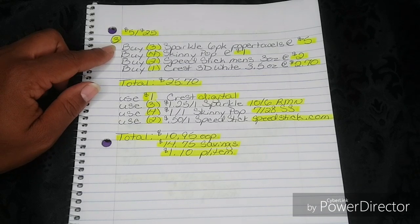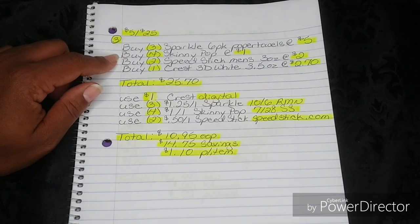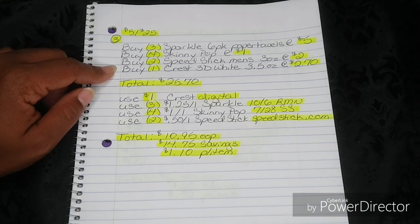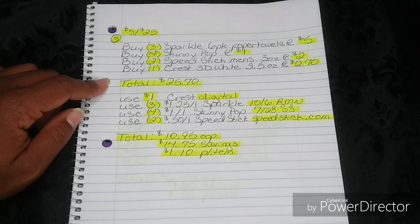You're going to buy three Sparkle six-pack paper towels at $5. I do know that the eight-equals-11-pack ones were ringing up on a clearance price this past weekend — yes, I know that. You're going to buy four Skinny Pop at $1. You're going to buy two Speed Stick Men's Deodorant, three ounces, at $2. You're going to buy one Crest 3D White, 3.5 ounces, at $2.70 — that was the only one I saw marked for $2.70. That's going to bring your total to $25.70.